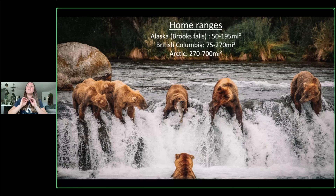Home ranges are an estimate. Females typically have a smaller home range than males. You'll see shortly that some of those estimates can be completely wrong — for example, the estimated 270 square miles in the BC area is far off for one bear we'll meet coming up.